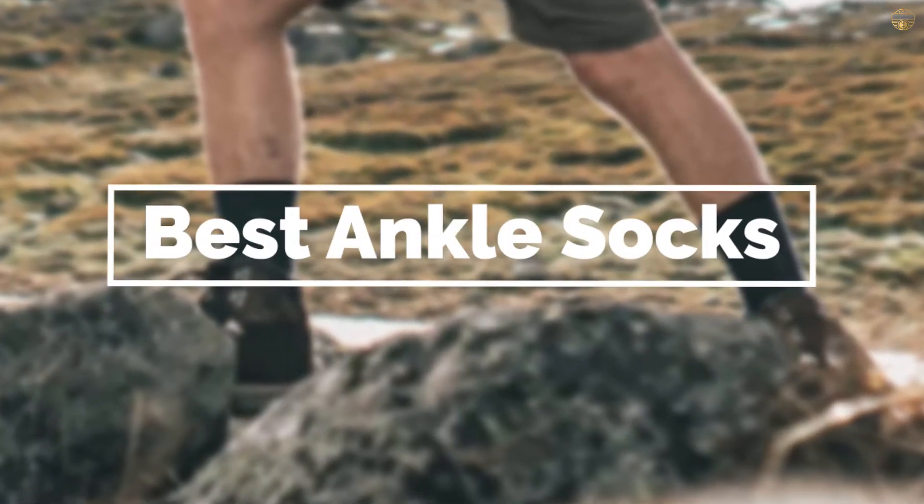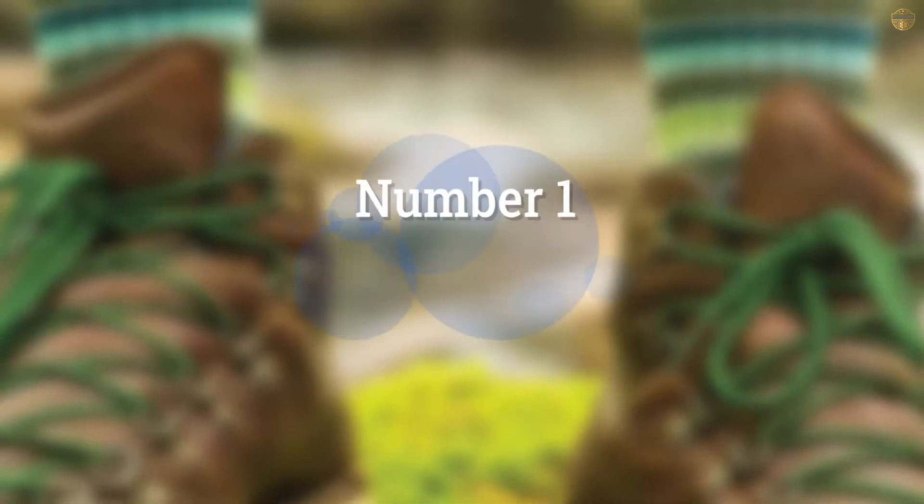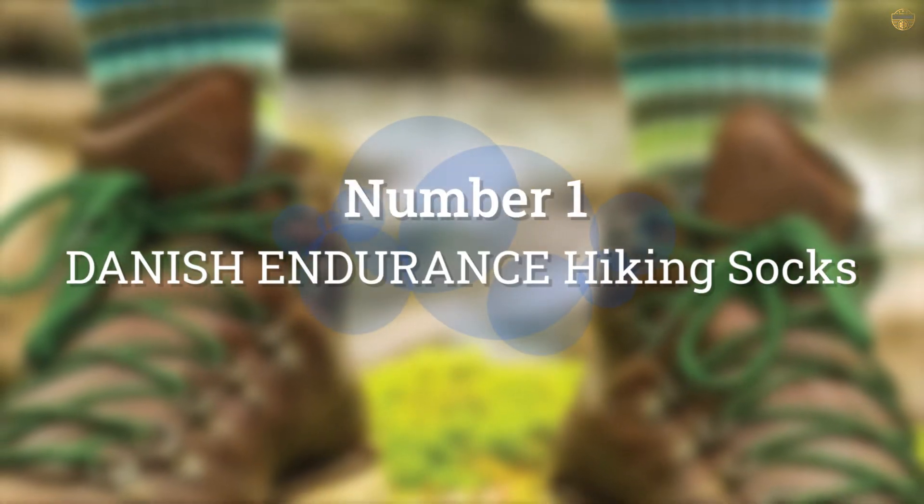If you are looking for the best ankle socks, here is a collection you have got to see. Let's get started. Number 1, Most Popular: Danny SH Endurance Hiking Socks.